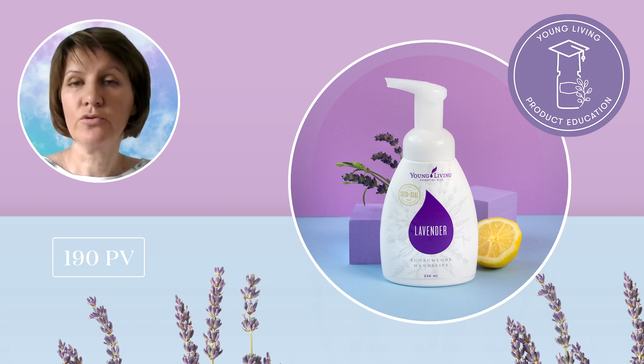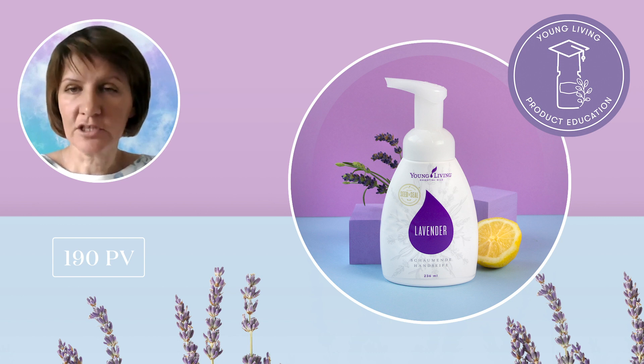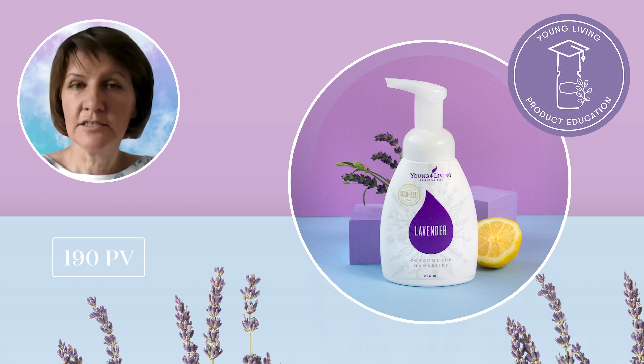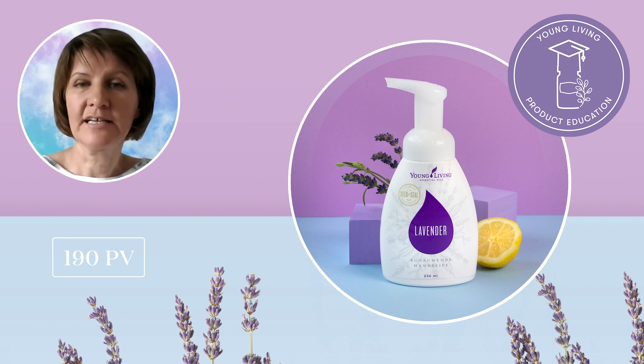After enjoying all that outdoor time with your family or after working in your garden, you will want to make sure your hands are clean but nourished too. Our lavender foaming hand soap, which also comes at 190 PV, is a fragrant liquid soap that cleanses and conditions your skin without leaving it dry or irritated. Made with naturally derived and moisturizing ingredients such as vitamin E and aloe, and infused with lavender premium essential oil, this soap has been dermatologically tested and found to be safe for all skin types including sensitive skin. It will leave your skin feeling soft and clean with a light lavender scent, with a gentle formula that is great for the whole family.